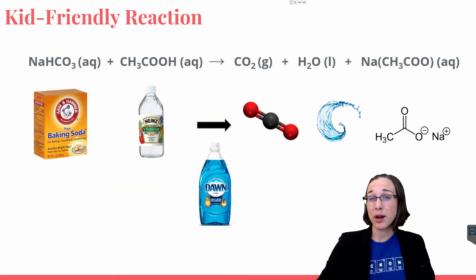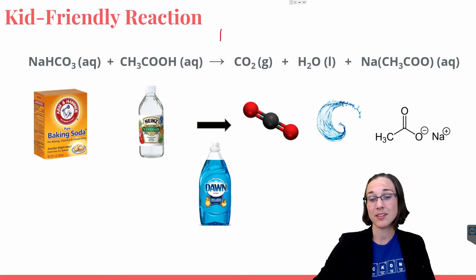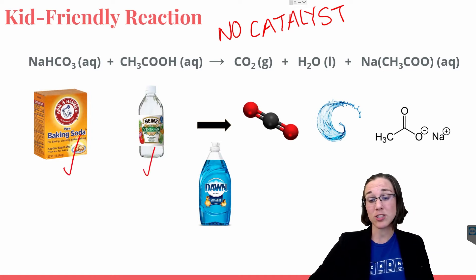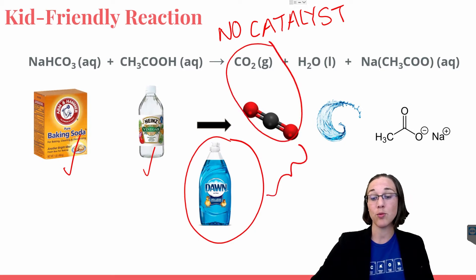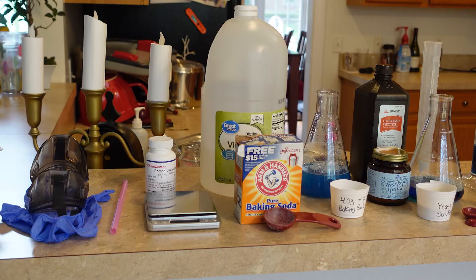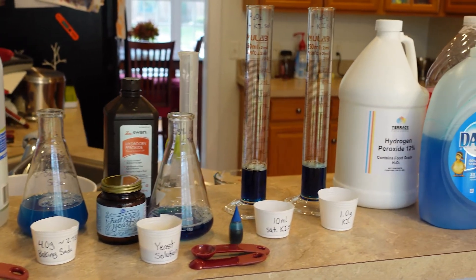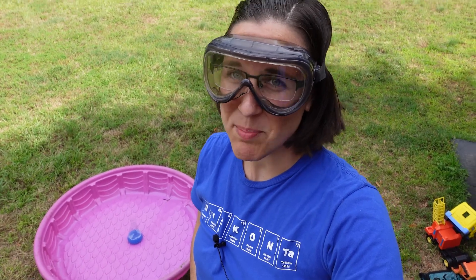Let's find out. Let's first compare the foam created from the kid-friendly reaction — the one that does not have a catalyst but would be considered the most child-friendly and non-toxic version. This one uses baking soda and vinegar, and we also just add soap to it in order to capture the CO2 gas that's formed. This here would be the foam product that we are hoping for. Here's all the materials we'll be using. Here we go, trial number one, with vinegar and baking soda.